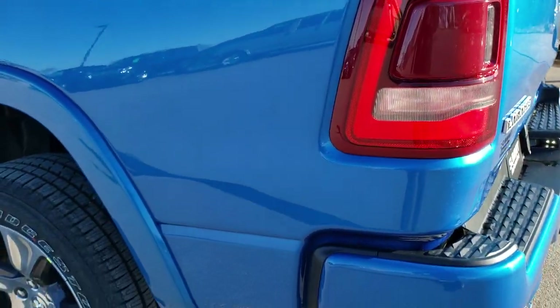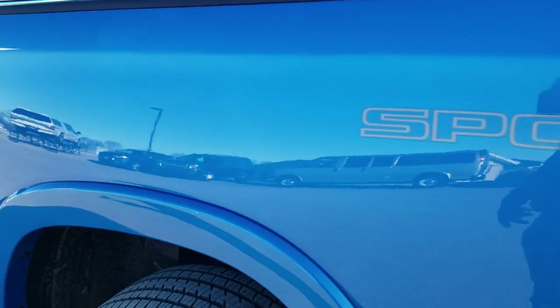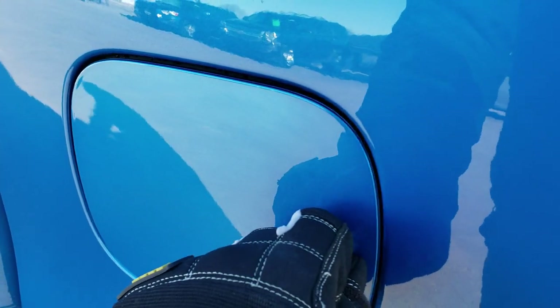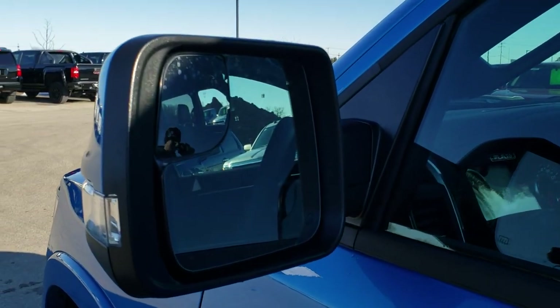As you go down this side, the LED lights are in the back as well. You have the fender flares and the sport decal — you can remove that if you want, it's just a sticker. It has the capless fuel fill.